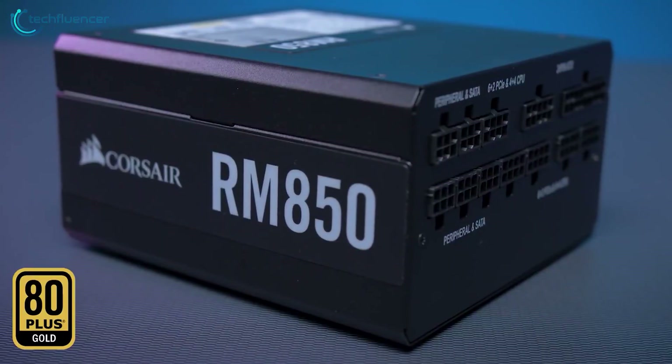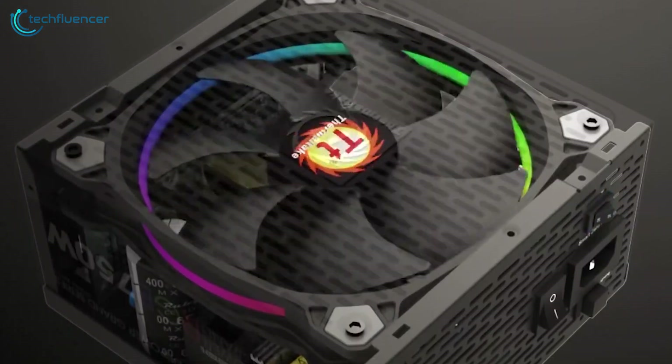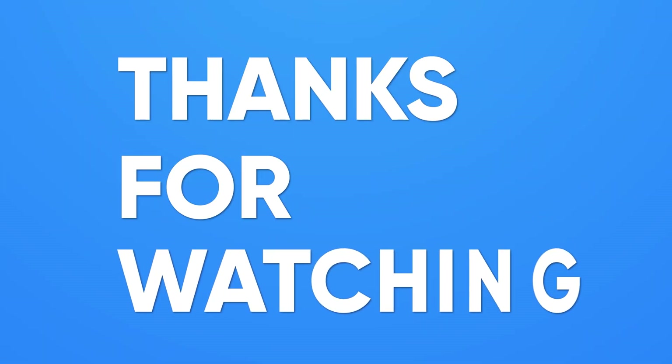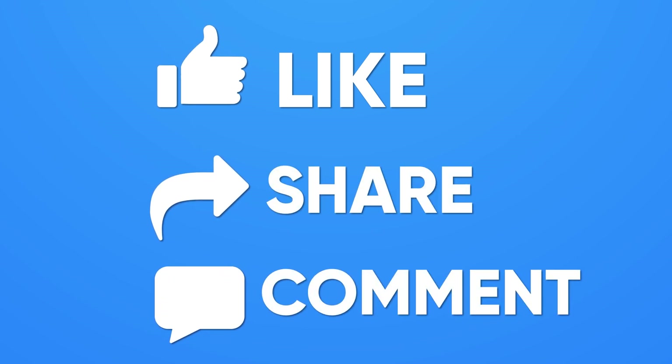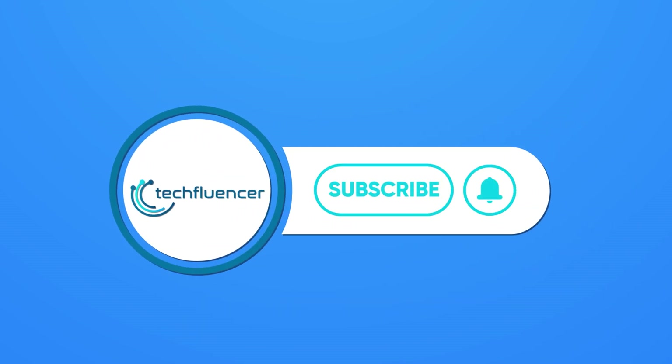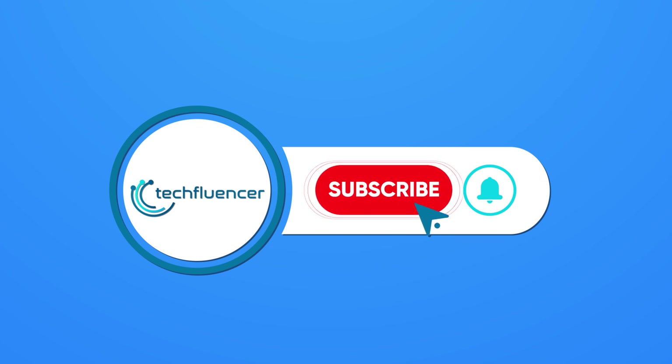So, that was all about the five best PSUs for Intel 13th Gen builds. Thanks for watching! If you found this video helpful, give it a thumbs up, share it with your friends, and comment below to let us know your thoughts. Subscribe to our channel and hit the bell icon if you want to see more videos like this on your feed!